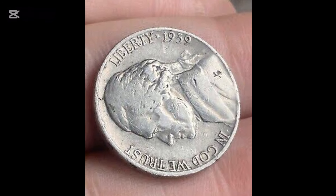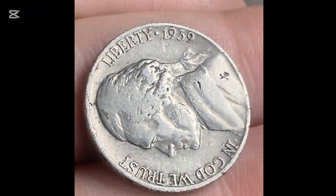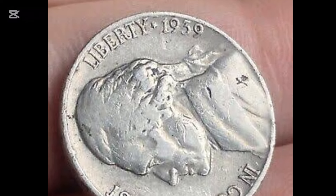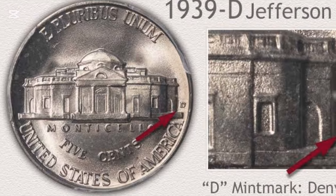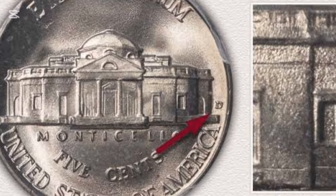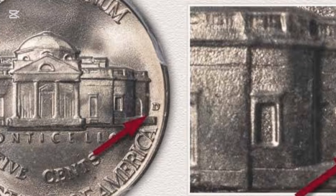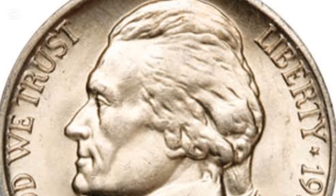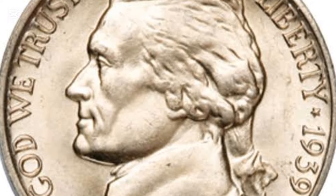Number 5: 1939 Doubled Monticello Jefferson Nickel Full Step Regular Strike. Jefferson was president from 1801 to 1809 and was placed on the nickel in 1938. His 5-cent coin replaced the Buffalo Nickel, which had just completed its minimum 25-year term and was unpopular at the Mint. The public liked the Buffalo Nickel, but they loved the Jefferson.